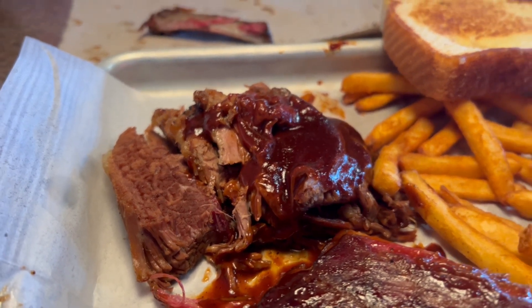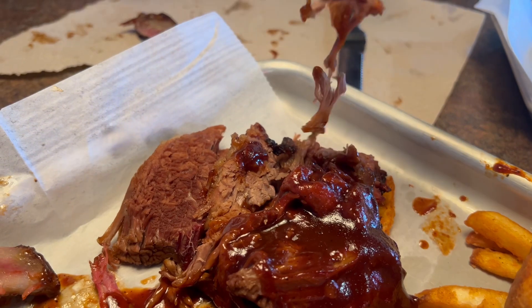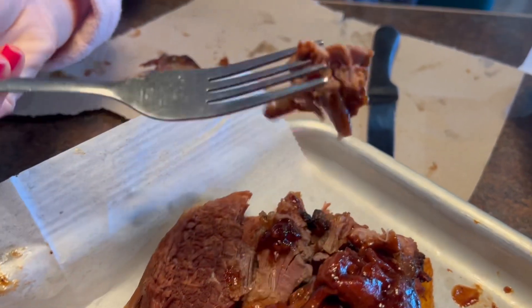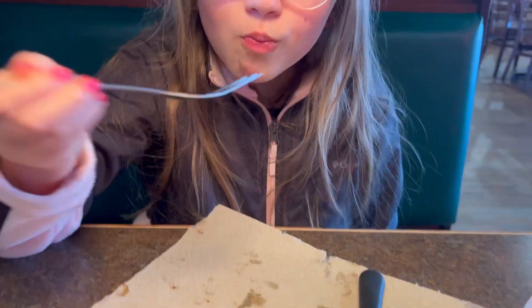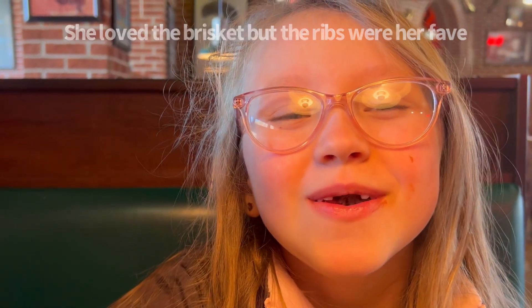Okay, Cora, it's time for you to try the brisket. Get your fork, dig in there and get a good bite. It's amazing. Look at me — it's not good barbecue if you don't have sauce all over your face.